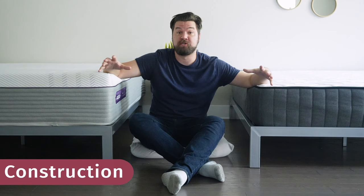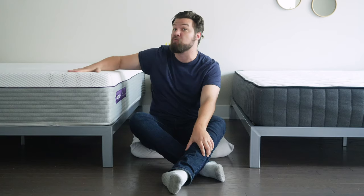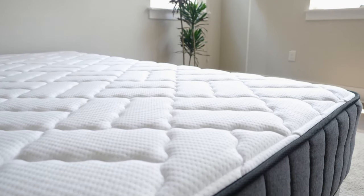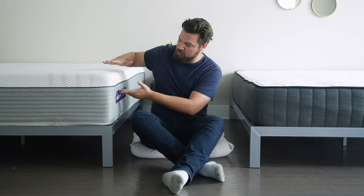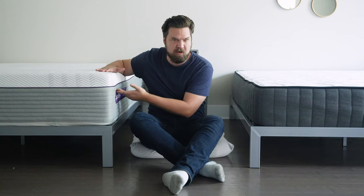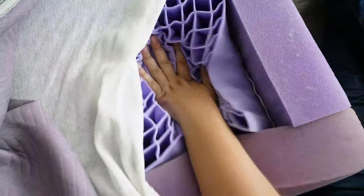Let's look at the construction of both mattresses. If you want more information, check out the individual mattress reviews on mattressclarity.com. Starting on top: the Purple 4 has a nice soft, breathable cover. The Titan also has a nice soft cover — it is tufted and quilted with gel memory foam. Moving down to the comfort layers, the Purple 4 has four inches of a gel grid — a hyper-elastic gel polymer, very unique. It stays flat and supportive until you apply enough pressure, and then it collapses.